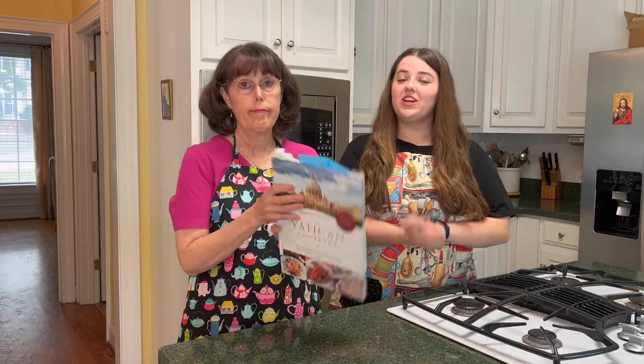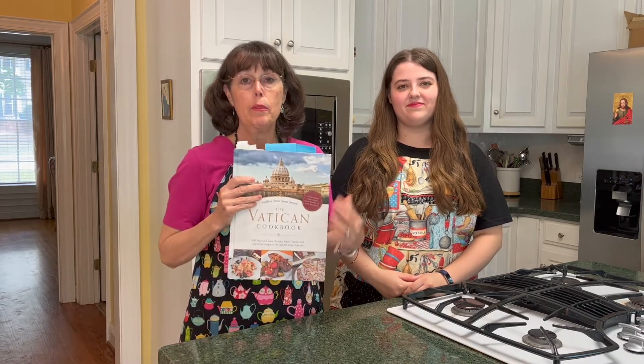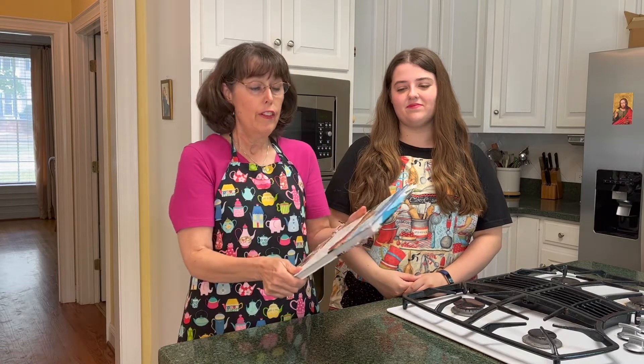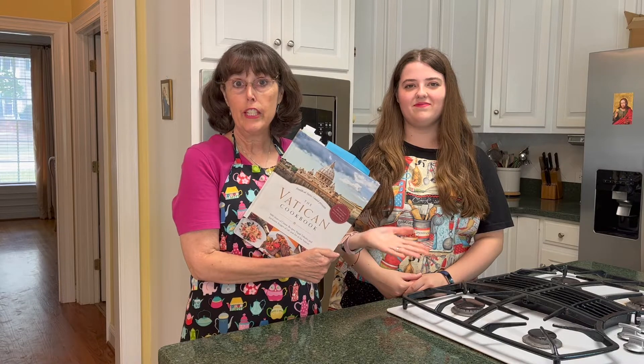So if you're new here, our Catholic Cookbook Challenge works like this. Every month this year we've challenged ourselves to try a new recipe from a different Catholic cookbook. Our cookbook for July is the Vatican Cookbook, which as it turns out has a whole lot more than just recipes in it. We had no idea when we picked up this book how amazing it is. For starters, it's full of beautiful pictures — it could almost be a coffee table book.